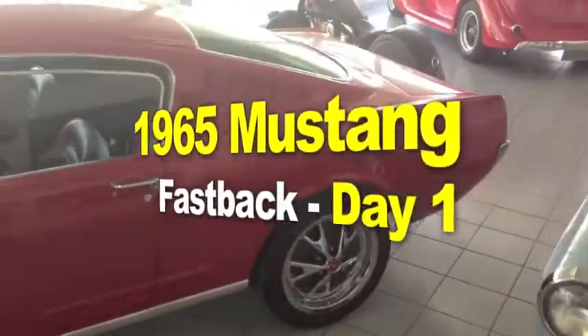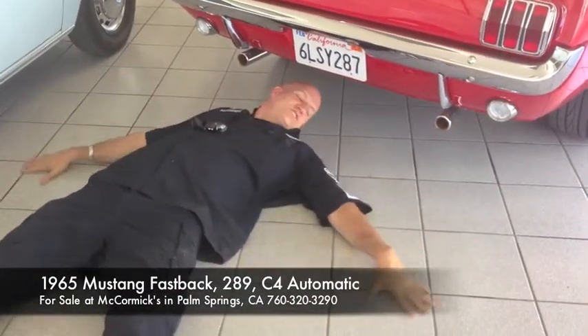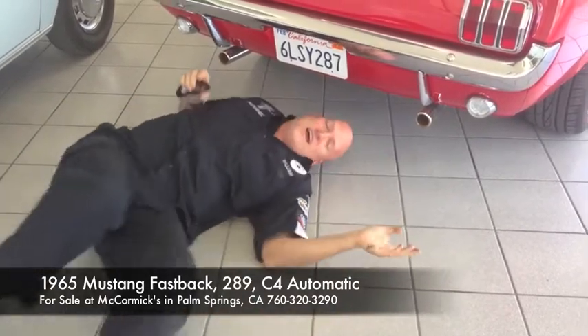A 1965 Fastback, fully restored at McCormick's in Palm Springs. Check it out guys. I'm in McCormick's — look at how nice their floor is here. We can work here. I'm rolling around and not getting dirty.